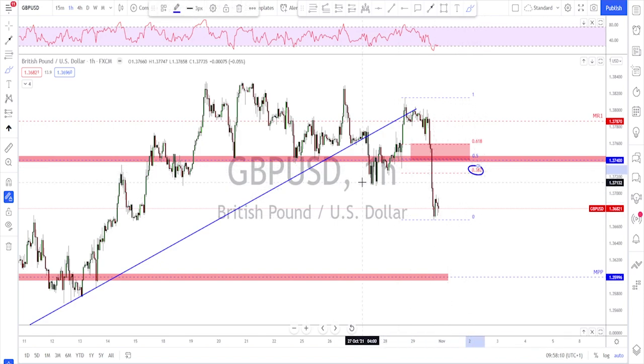Scenario two is a correction back toward the 38.2% and the previously broken structure. In this scenario I want to see the market going slowly, making some kind of a bearish flag, and then trade the break of that flag. If it goes very strongly to 38.2%, I'm a little suspicious — most of the time you'll get one more leg to the downside, then an attempt to push higher as a bull trap, before moving lower again.